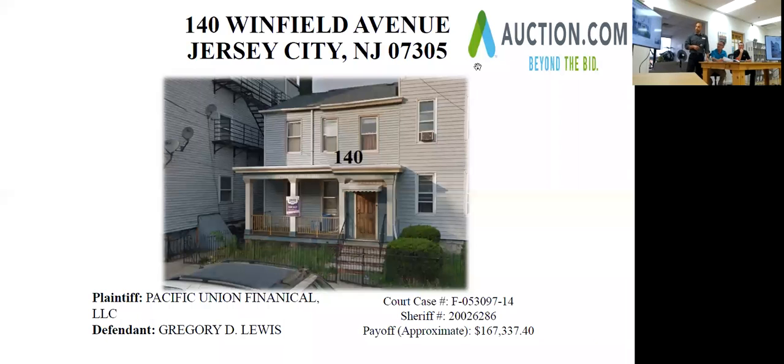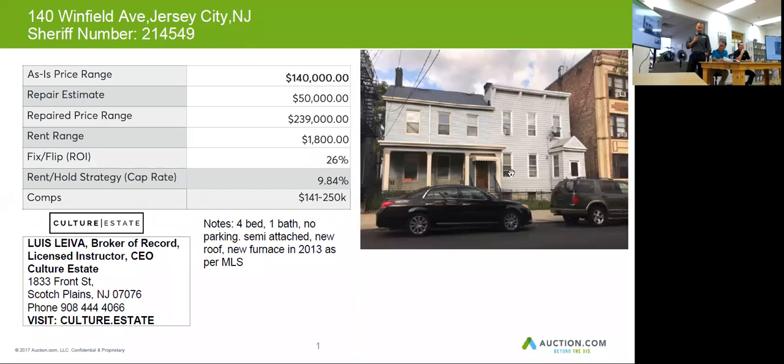Our next property is 140 Winfield Avenue in Jersey City. This property is a four bedroom, one bath. It has no parking and is semi-attached to another property.